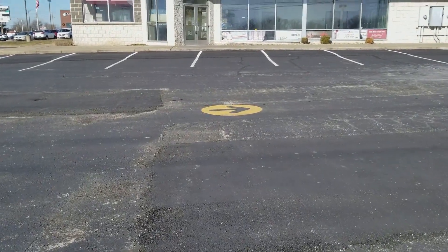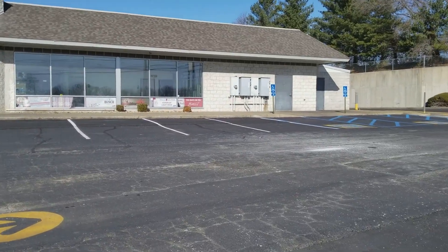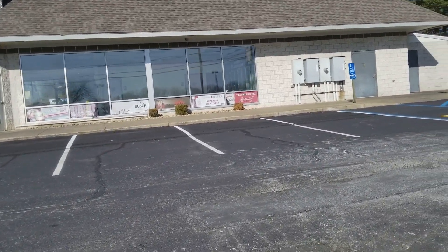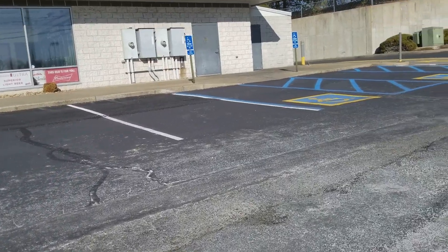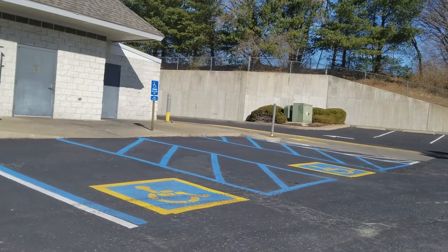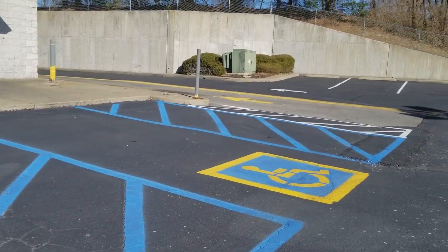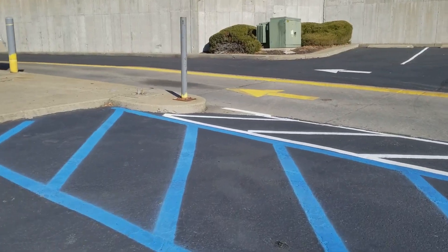Hey guys, what's up. So I am in Arnold and I found this abandoned McDonald's, and it's just kind of strange that it closed. You can see the drive-thru right there — sometimes I used to pull into that drive-thru and get breakfast. I remember this McDonald's; I used to go to this one a lot.